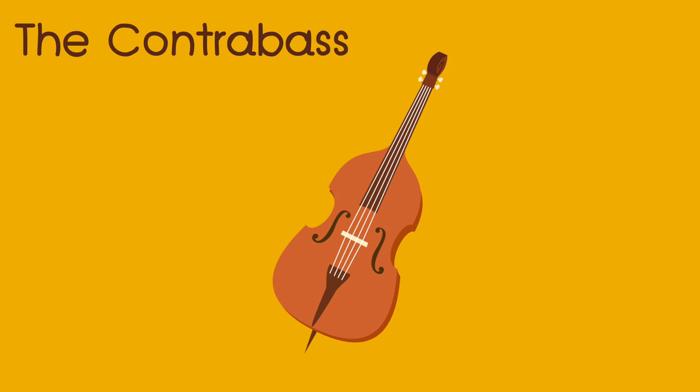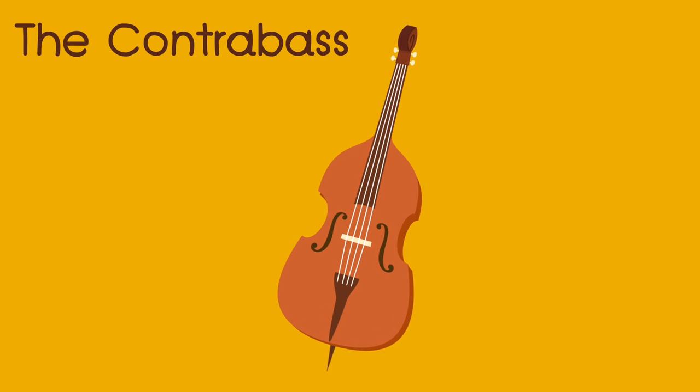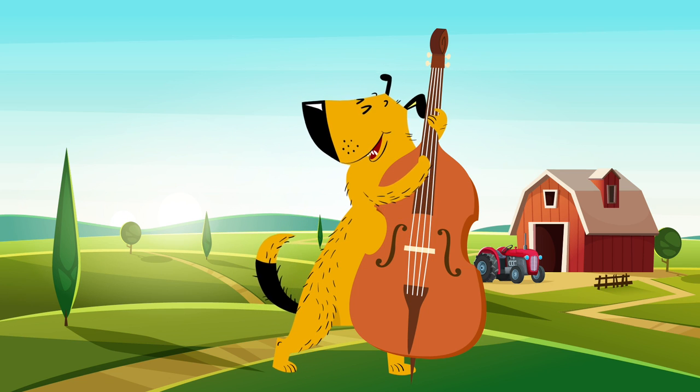The contrabass. Your turn — the contrabass. The dog is playing the contrabass.